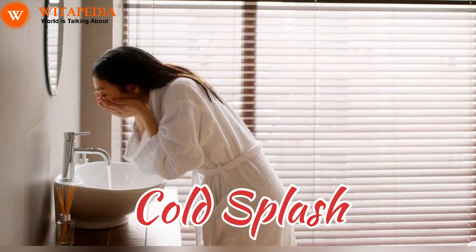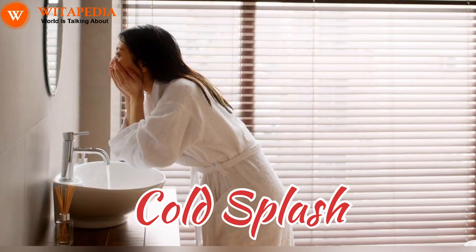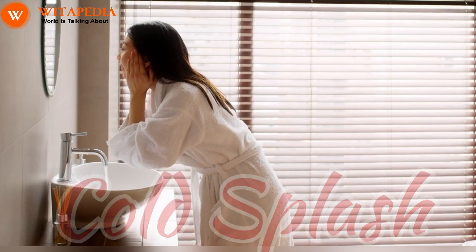Cold splash: splashing your face with cold water or applying a cold compress can constrict blood vessels and then dilate them as they warm up, giving your cheeks a temporary rosy boost.